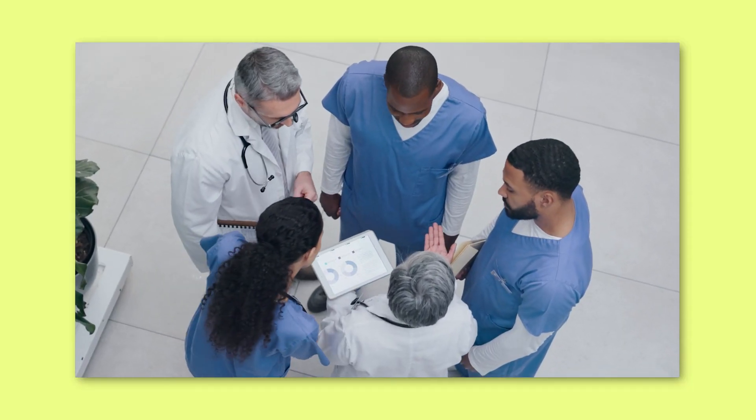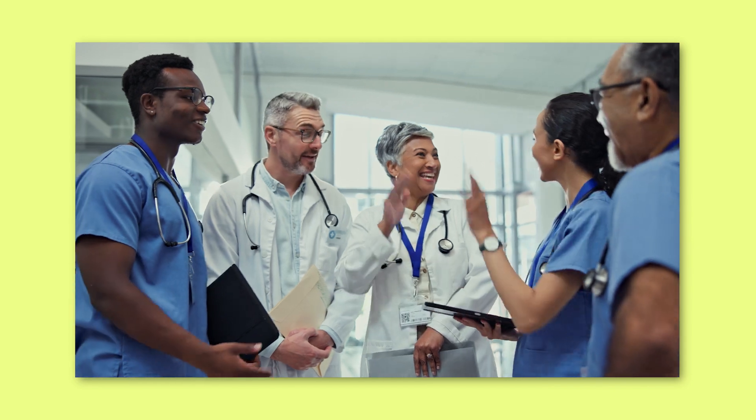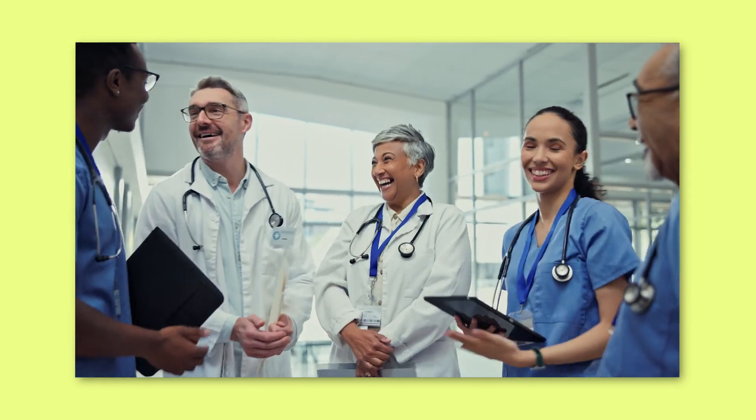Adcoms are looking for someone who they would be happy to take care of their father, their mother, their future wife, their sister. If you've watched to this point in the video, you are the next generation of doctors. Admissions is focused on finding the future leaders of healthcare, and the best medical school applications position you clearly to be that person. That is how admissions works.